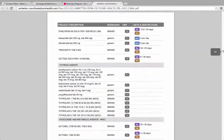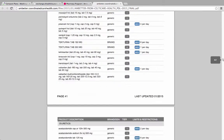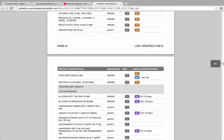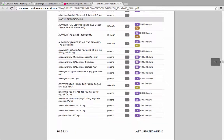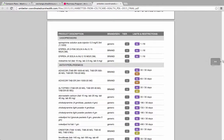The formulary is long and includes an index at the end. The index is helpful as the medicines on the list are organized by therapeutic area using medical terms which aren't consumer friendly. For example, a consumer would need to know to look under anti-hyperlipidemics for cholesterol-lowering medicines and under anti-neoplastics for cancer medicines.